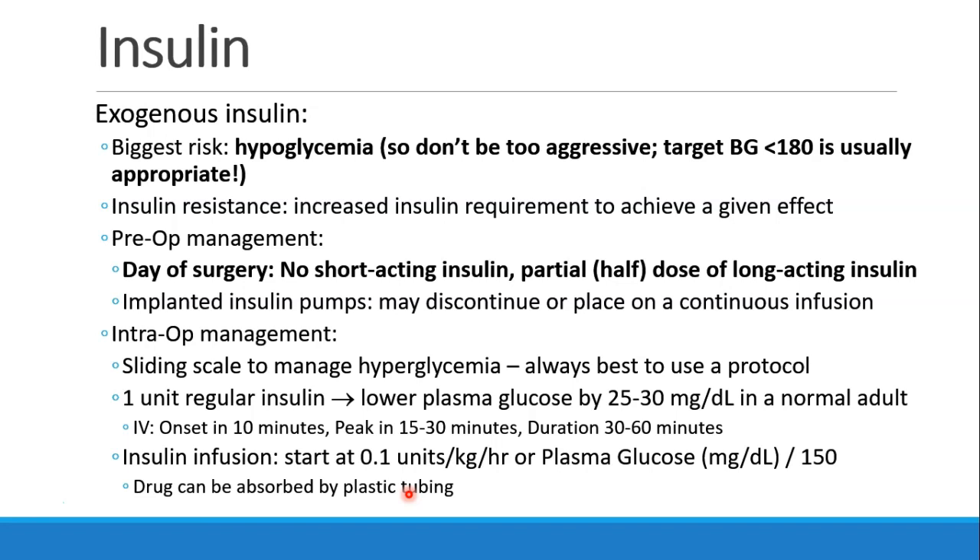When starting an insulin infusion, it's recommended that you waste about 10 cc's through the tubing because some of the drug will be absorbed into the plastic tubing.